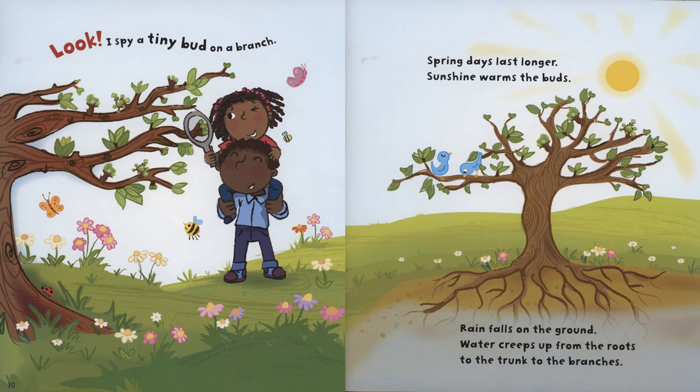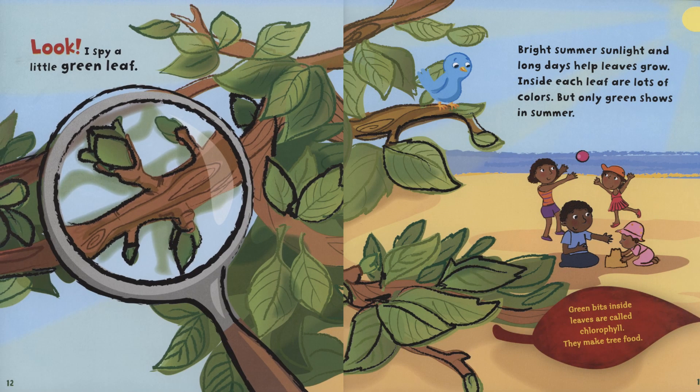Look, I spy a tiny bud on a branch. Spring days last longer. Sunshine warms the buds. Rain falls on the ground. Water creeps up from the roots to the trunk to the branches. Look, I spy a little green leaf. Bright summer sunlight and long days help leaves grow. Inside each leaf are lots of colors, but only green shows in summer. Green bits inside leaves are called chlorophyll. They make tree food.